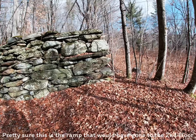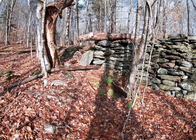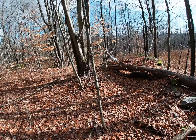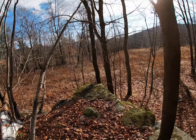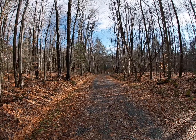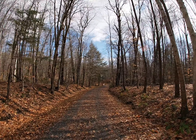Not much left of this barn, but what a wall. Can you imagine putting that thing together out there? Alright. Just past the bridge, the only standing structure on this little trip here — and this is the Goodell House.